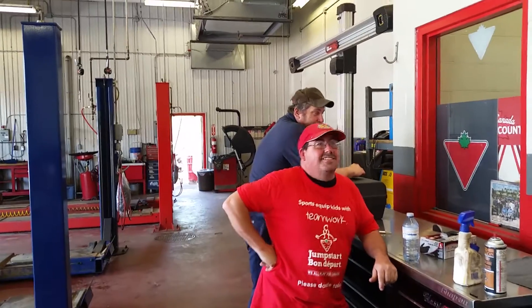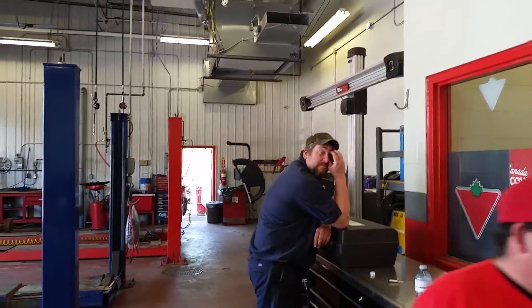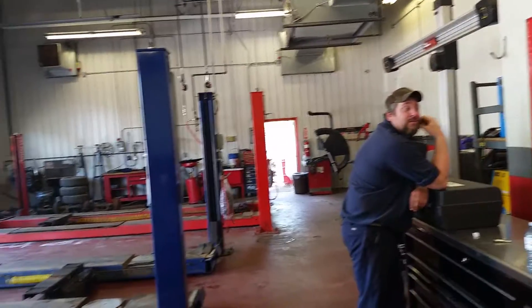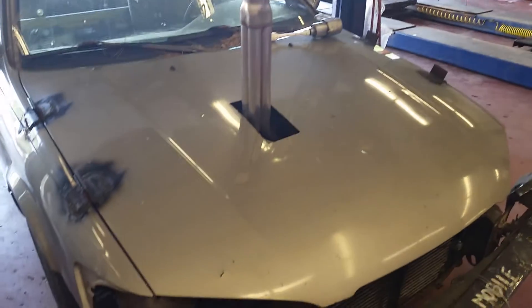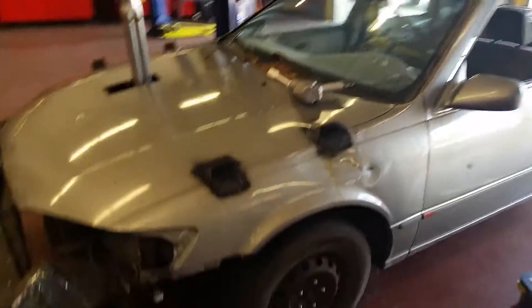Jumpstart day! This is a free Camry — Camry people, we don't have to inspect it or anything. It's been driven from Ottawa, 407,000 kilometers, but it's a Camry, so you can't beat it.